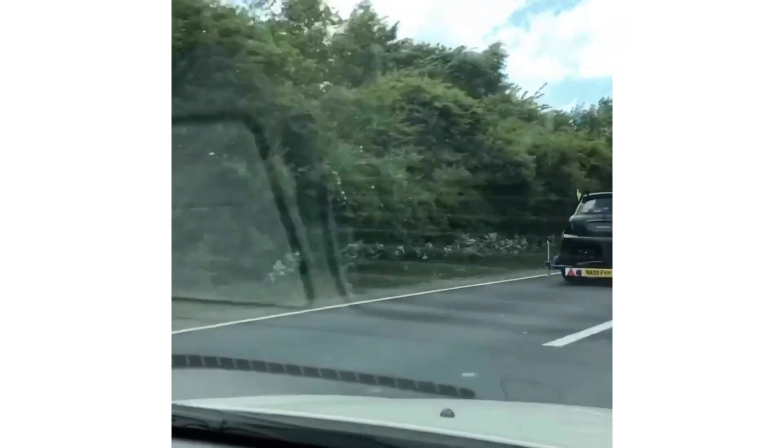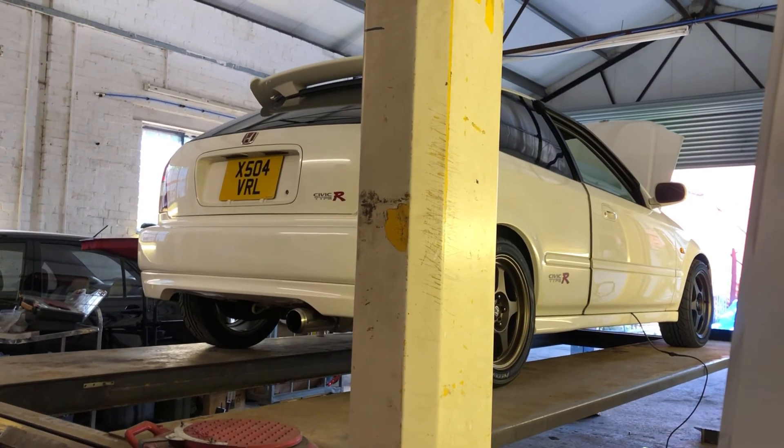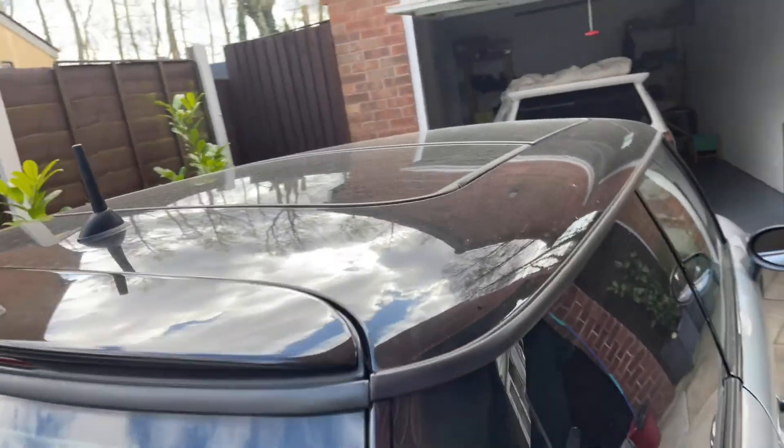These are the Minis we're going to be looking at as well, folks. Clubman Cooper S, Mini Cooper — you'll be surprised what you can do with these little cars.